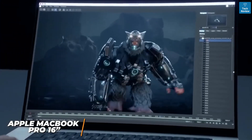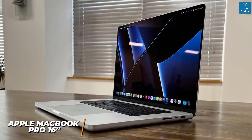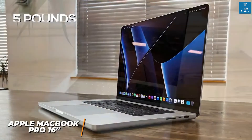It utilizes Apple's latest and greatest chipset that delivers exceptional all-around performance. Like the MacBook Air, it comes with a robust aluminum chassis, although it weighs around five pounds, so it might not be ideal for frequent travelers.